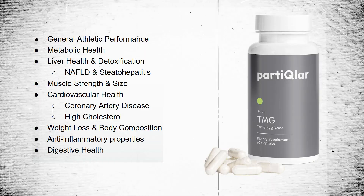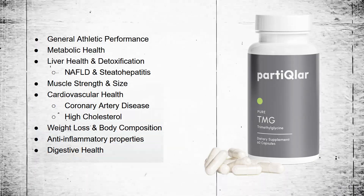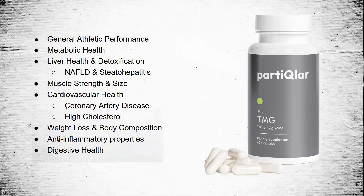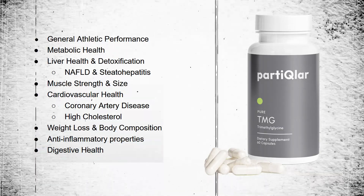So how does trimethylglycine actually increase muscle growth and support fat loss? We'll get to that shortly, but we need to understand why people are even using trimethylglycine in the first place. Some people are using it for general athletic performance, metabolic health, liver health and detoxification, non-alcoholic fatty liver disease and steatohepatitis, muscle strength and size, cardiovascular health, coronary artery disease, high cholesterol, weight loss and body composition, anti-inflammatory properties, and digestive health.